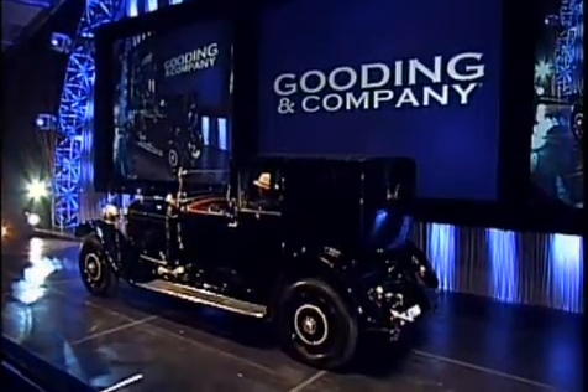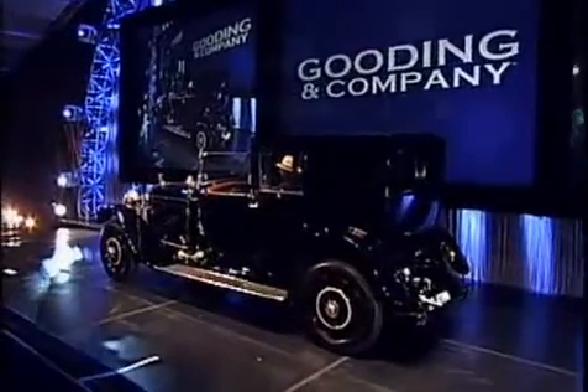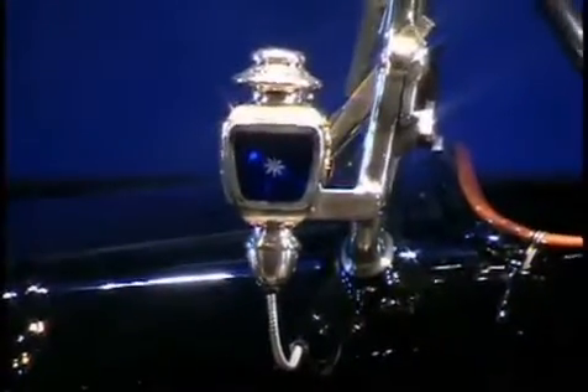And I can start the bidding, ladies and gentlemen. I have an absentee bid with me, and I can start the bidding at $350,000. Straight in. One bid.